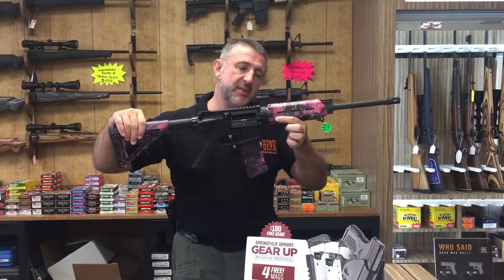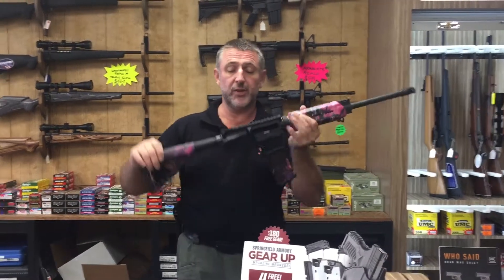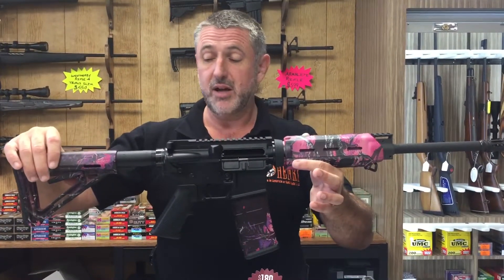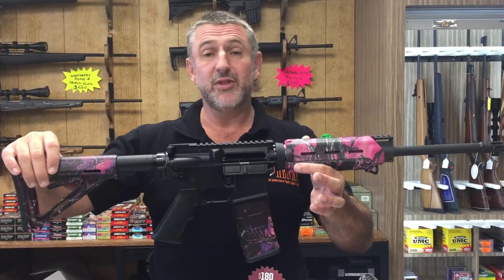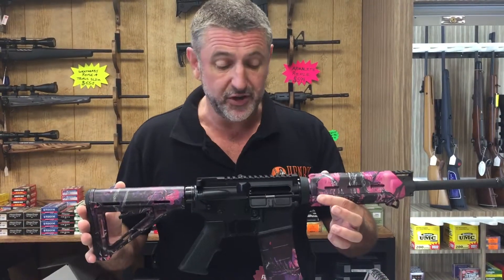Don't often see this because this is actually a scout rifle — an optics-ready with the low level front gas block. Optics-ready scout rifle from Armalite, and what we've done is we've put the pretty-in-pink Muddy Girl pink Magpul furniture on it.